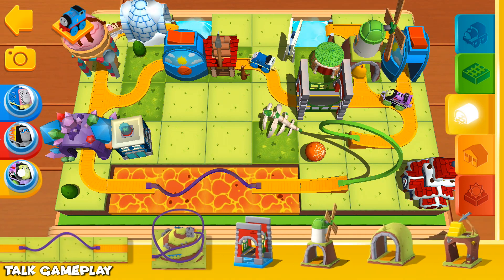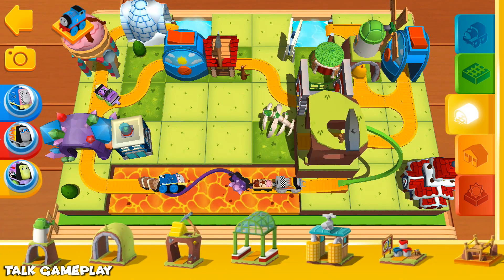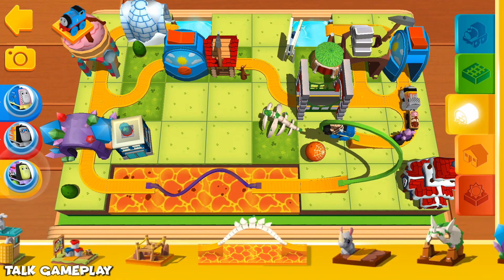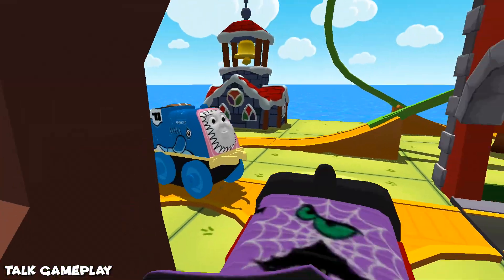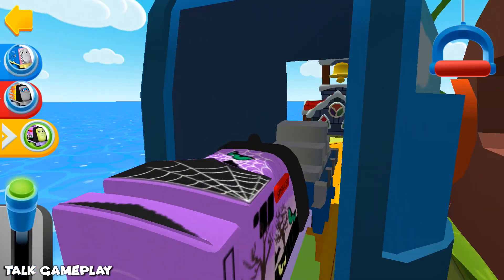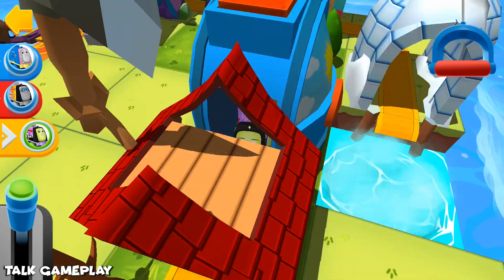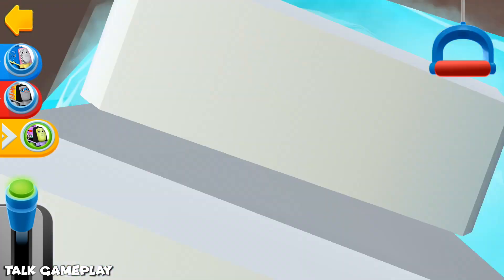Here you will find bridges, tunnels, obstacles, and lots of other fun things. Open up. If you'd like to stop to look around, pull the big handle.